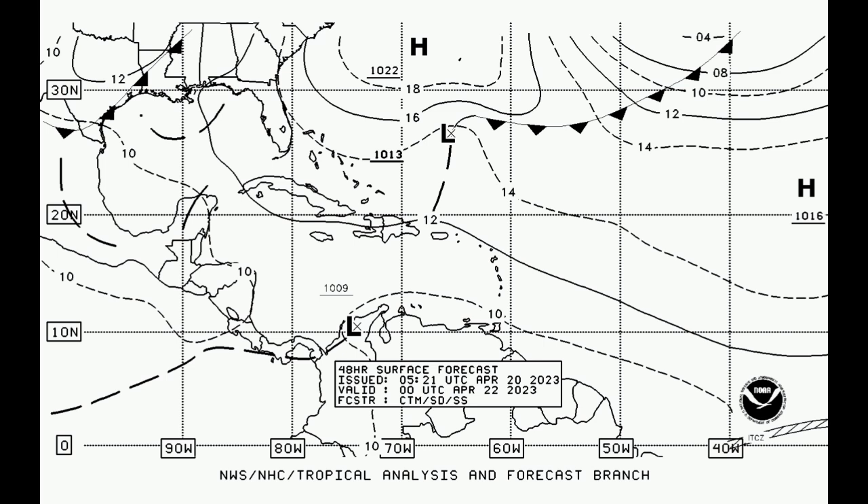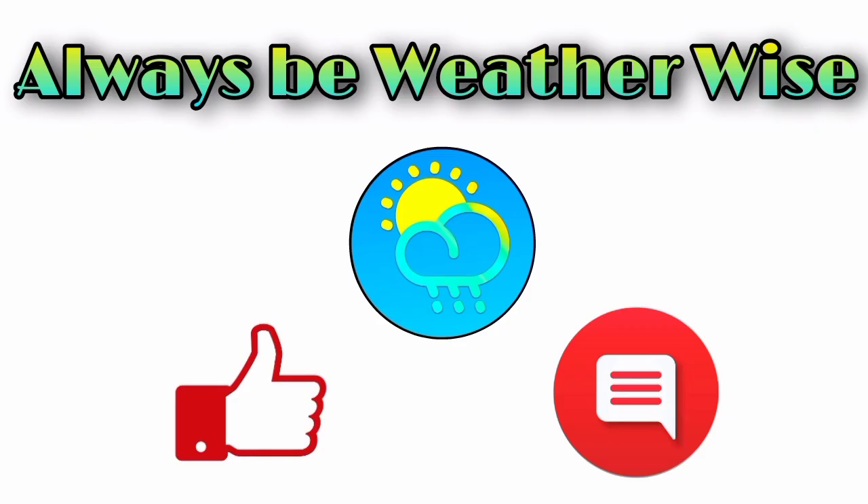That is pretty much it for what is happening right now across the Caribbean. If you have any questions, feel free to leave them down in the comments — I'll try to respond as best and as soon as I can. You can also share your thoughts there, and remember to always be with the eyes.